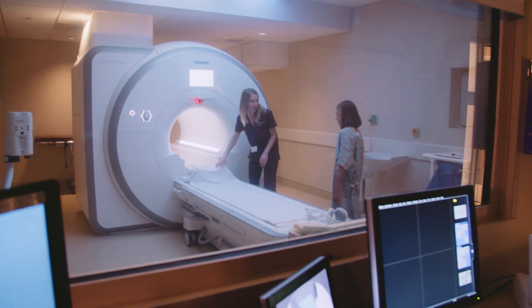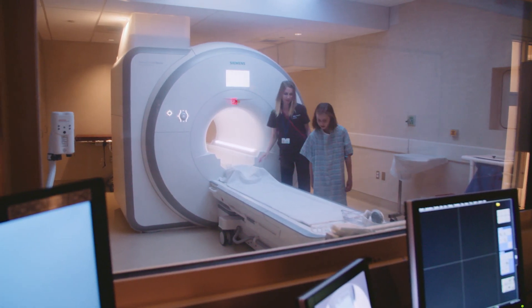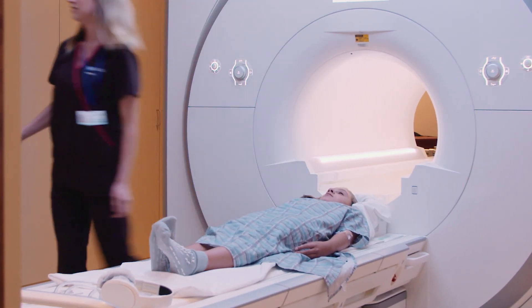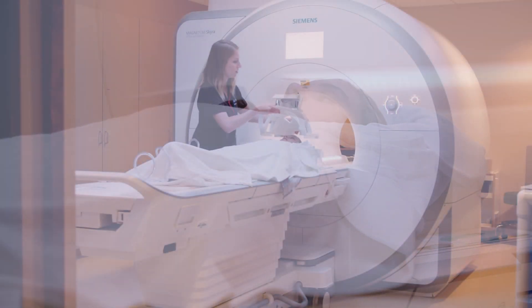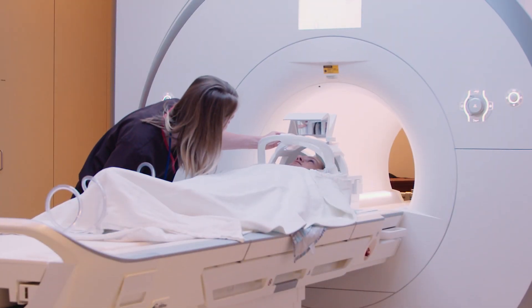When you enter the room, you will see the MRI machine. It looks like a long, narrow tube that has both ends open. The technologist will help you lie down on the table that slides into the opening of the tube. Once you're positioned on the table, you'll be covered with sheets so you stay warm and comfortable. If you're getting a scan of your head, you may use a special cradle that helps hold your head still to get a better image.